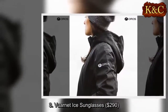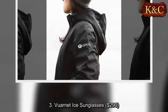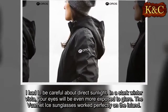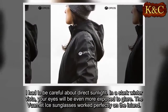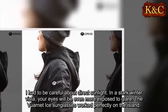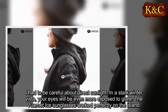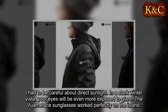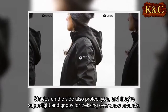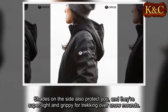Three: Barnet Eyes sunglasses, $290. I had to be careful about direct sunlight — in a stark winter vista, your eyes will be even more exposed to the glare. The Barnet Eyes sunglasses worked perfectly on the island. Shades on the side also protect you, and they're super light and grippy for trekking over snow.